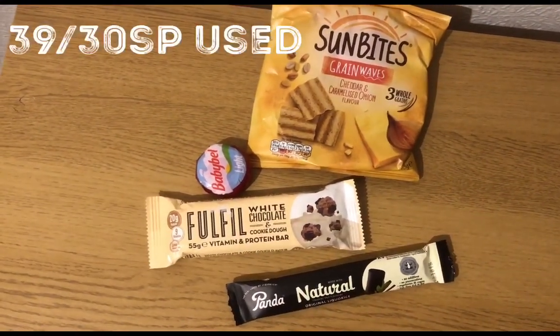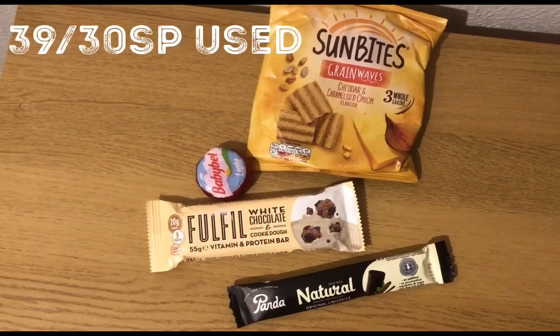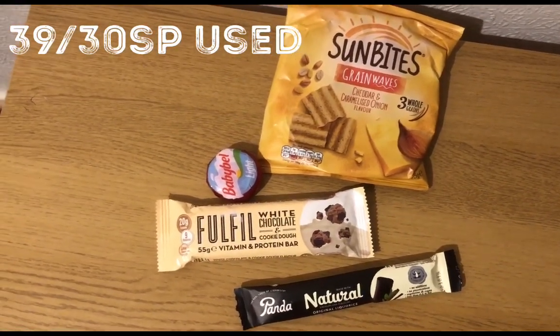I'm ending the day on 39 of 30 Smart Points. That's all my dailies used for this week and all of my weeklies.